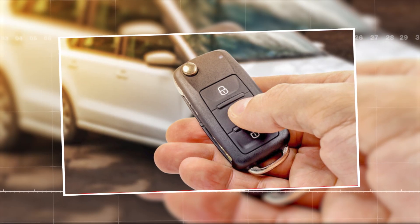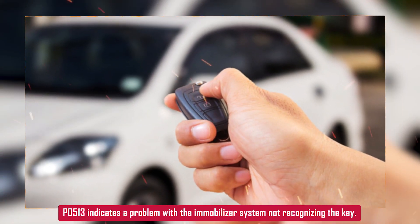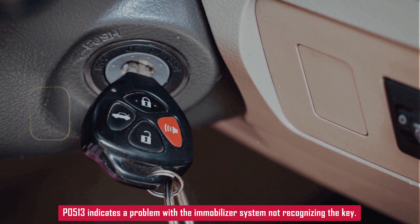P0513 — Incorrect Immobilizer Key. If you're seeing a P0513 code, that usually means there's a problem with the key or the immobilizer system. Basically, the car isn't recognizing the key properly, and it might not start. Let's break it down real quick.